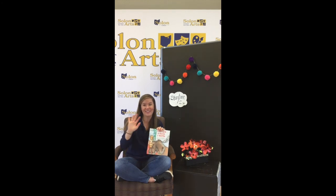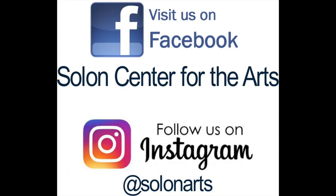Thanks for reading with me, guys! Have a good day! Bye!